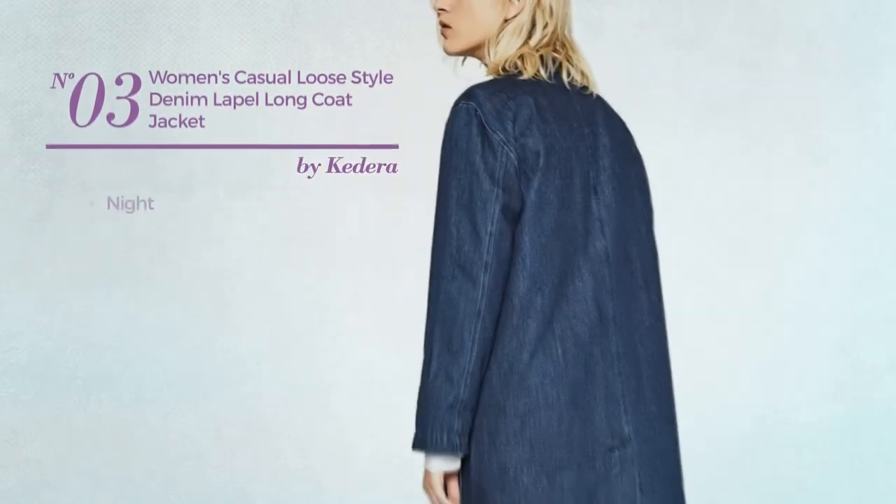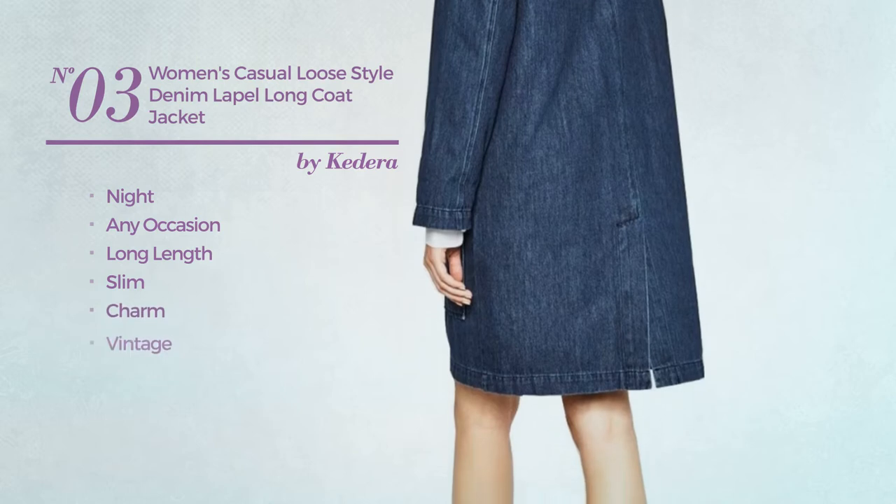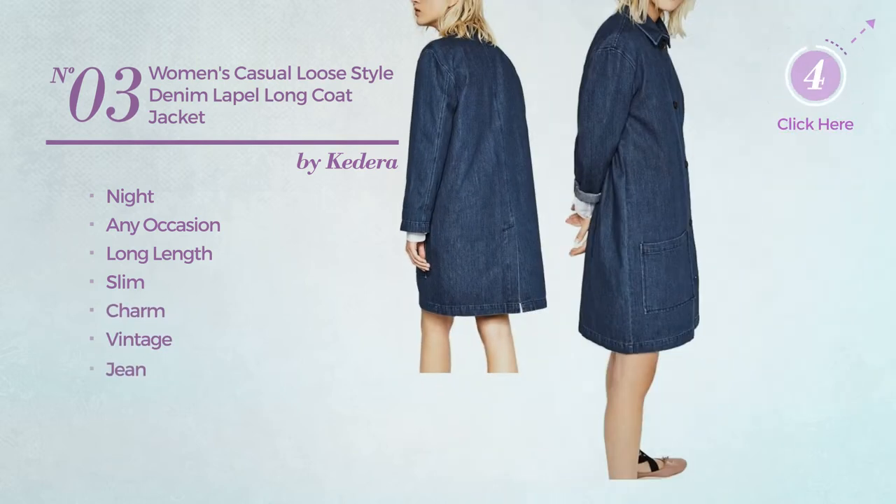Number 3: A Night, Any Occasion, Long Length Slim Coat. Featuring a Charm Vintage Touch, produced with jean. Available exclusively in blue color.